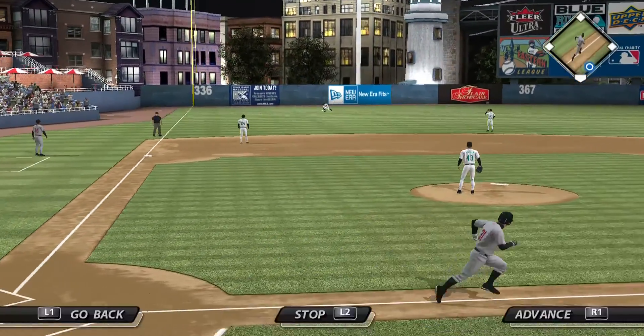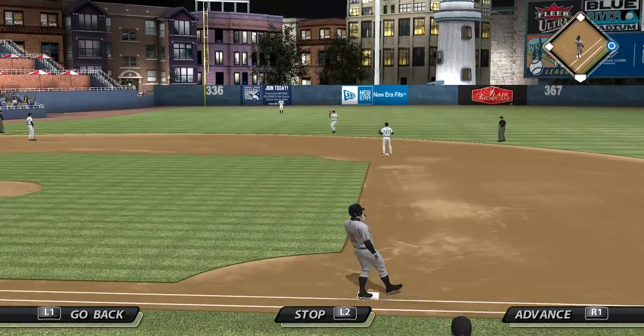Swing and a line drive to left, and Putsednik won't have a play. This is a base hit.